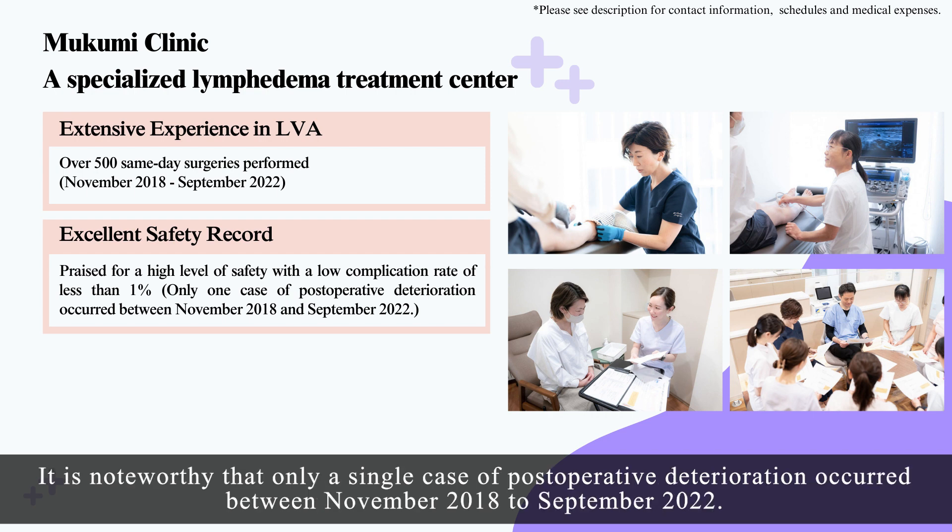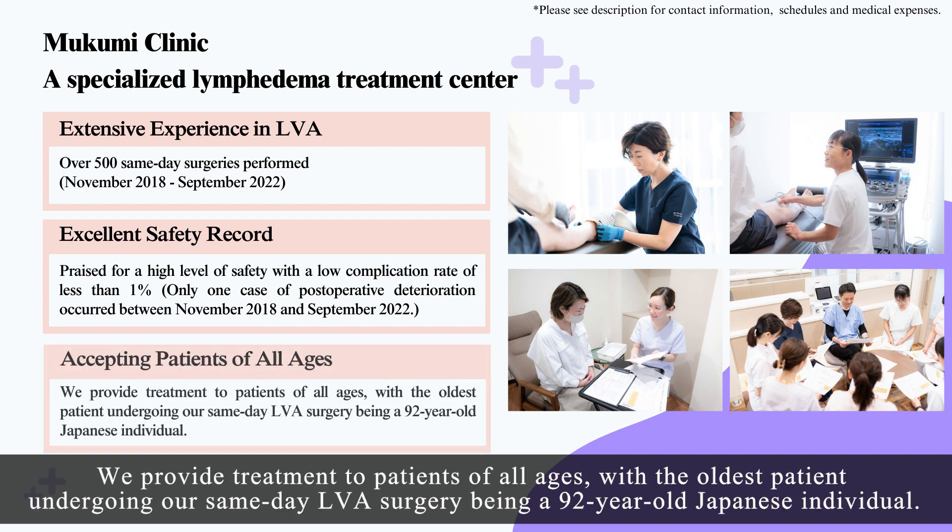It is noteworthy that only a single case of post-operative deterioration occurred between November 2018 and September 2022. We provide treatment to patients of all ages, with the oldest patient undergoing our same-day LVA surgery being a 92-year-old Japanese individual.